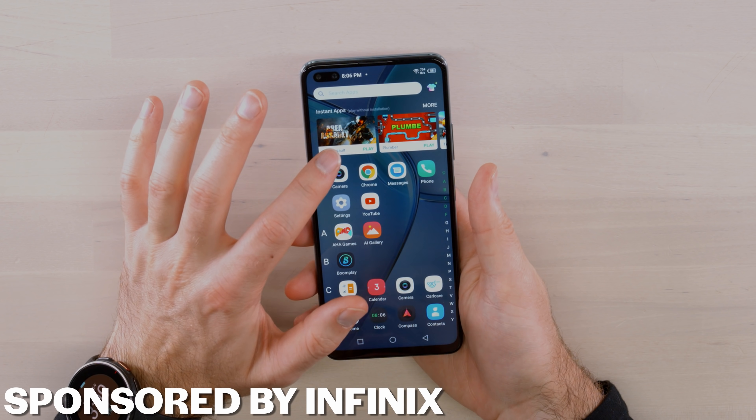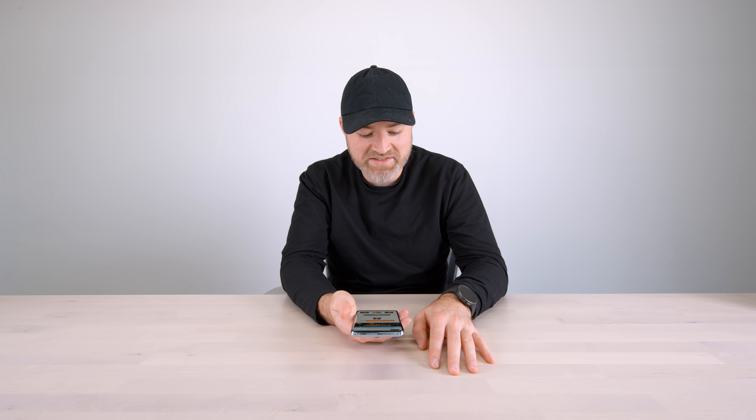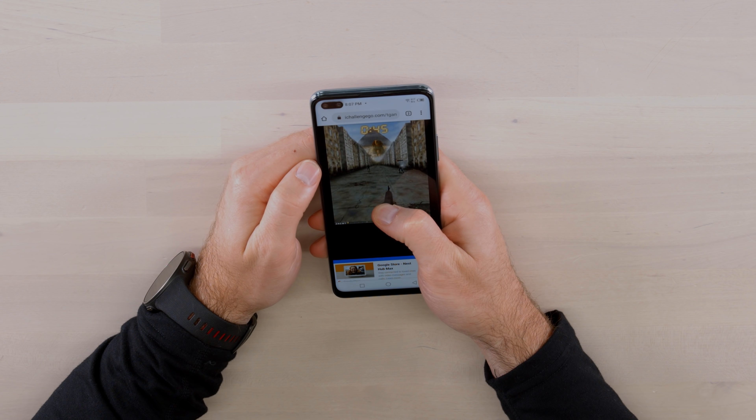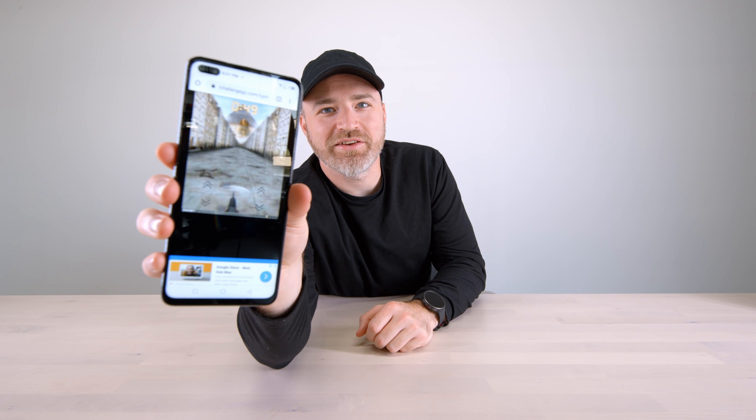We can play some games on here — they've got something instant app that's freaking me out right now. I can play a game instantly. Is this Doom? Oh my god, I just got the instant games. It just took me to a web browser and all of a sudden I'm shooting. Okay, all right, I'll take it.